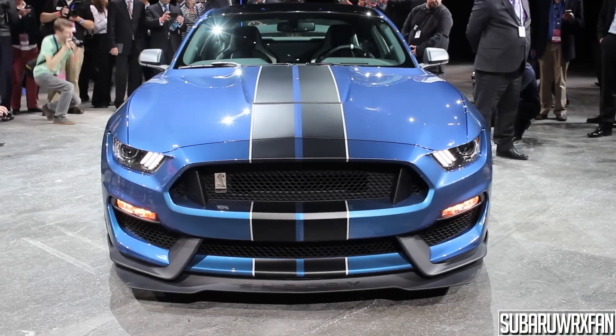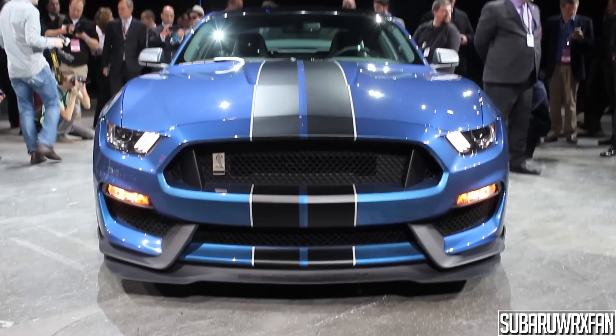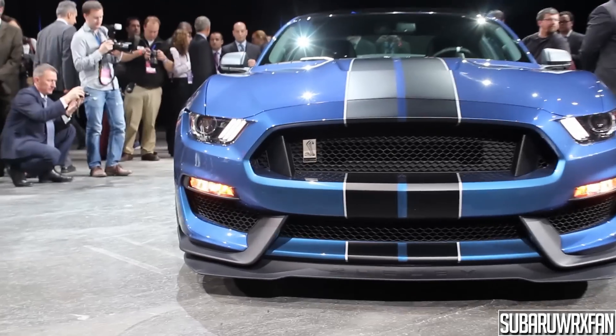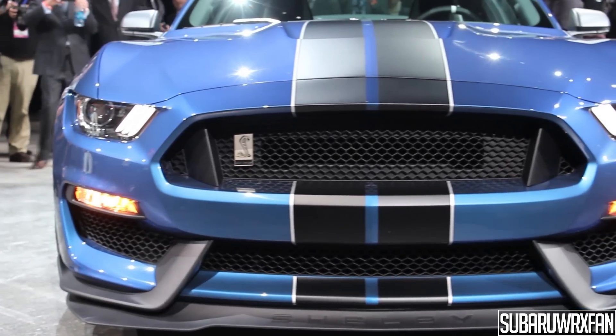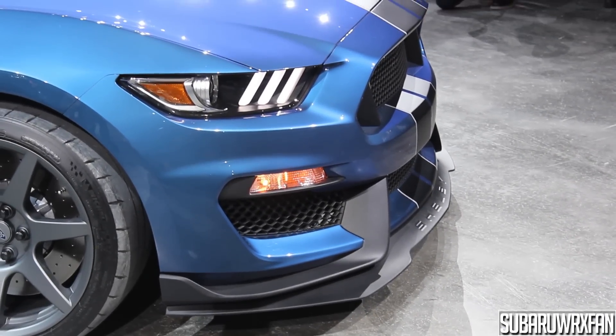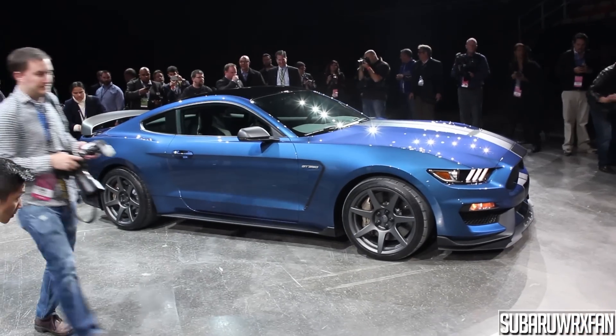It sounds amazing and it looks amazing as well. Same great looks as the standard Shelby GT350 with the fangs and the grille, and this R version is the race version — it just takes it one step further with a very aggressive front lip.